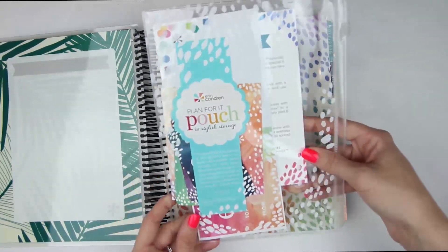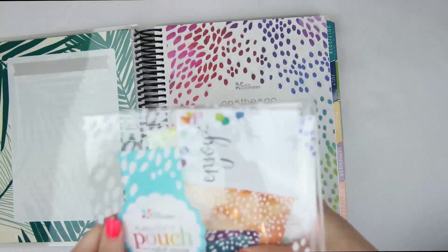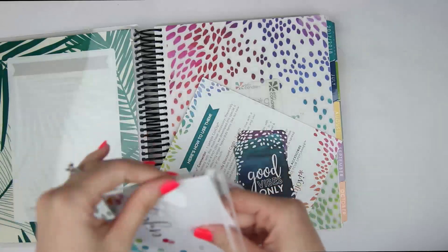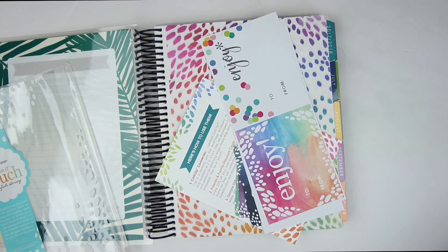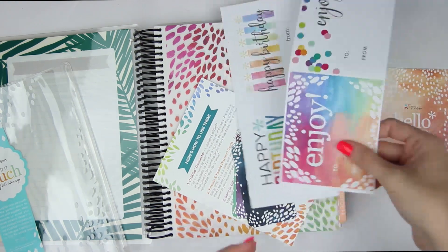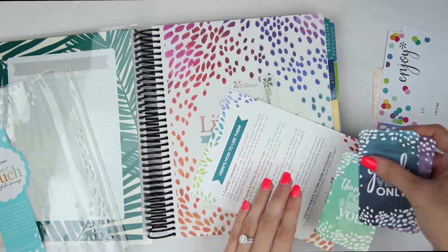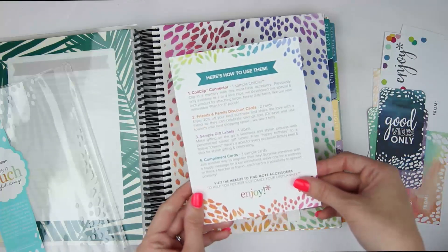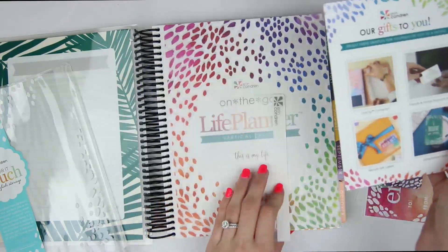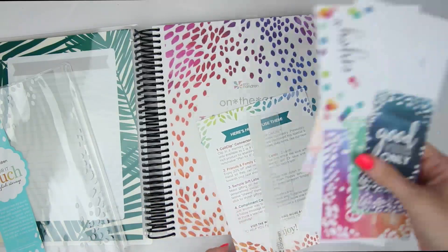In both of the planners you do get the plan-for-it pouch. It comes with 'hello friend,' codes to get 20% off, some gift tags, happy birthday tags, some compliment cards — 'good vibes only,' 'you slay all day,' 'thank you for being you.' This gives an example of how to use everything that comes in here, and then you actually get a coil clip connector, which I really like. That is everything that comes in that little plan-for-it pouch.